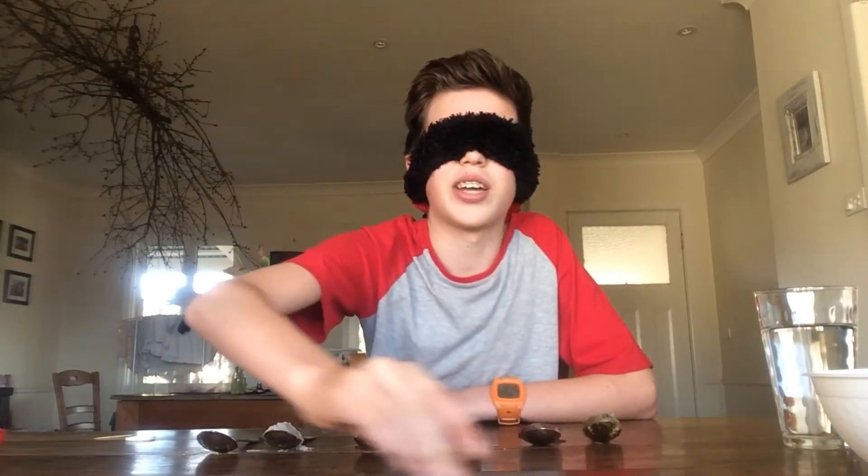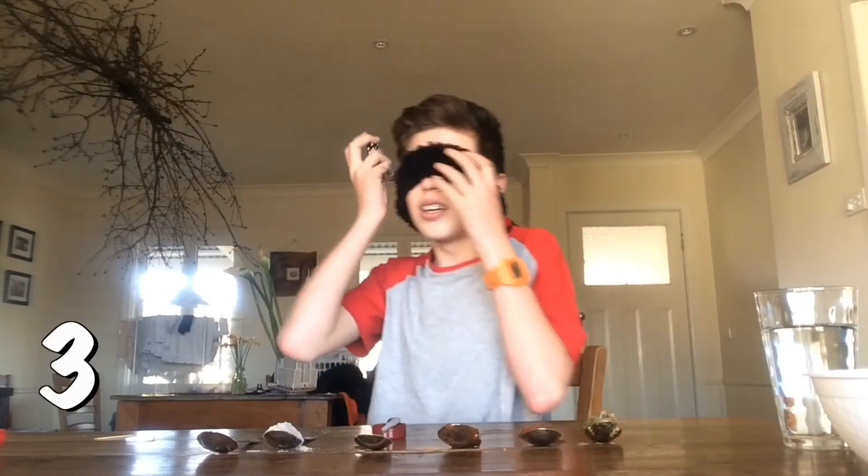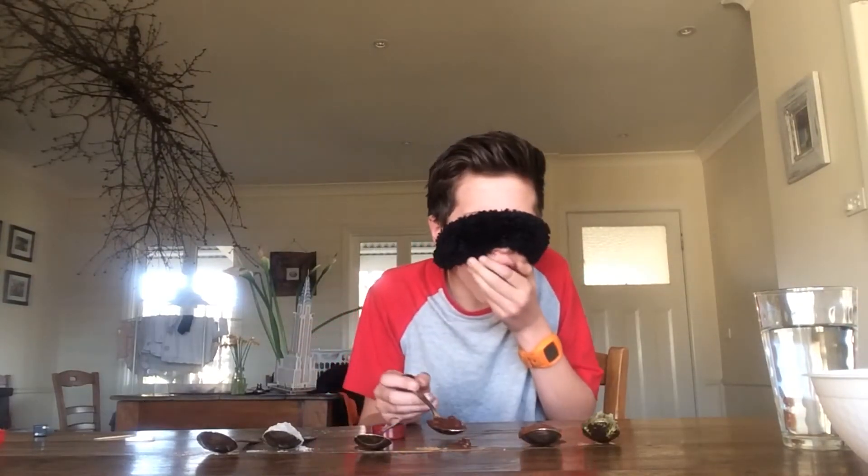Where is it? Okay, I found it. Turning away. Three. Please don't be the beef stock. One, two, three. It's not that bad. I don't like chutney normally. You might be thinking chutney is nice, but that was really gross.